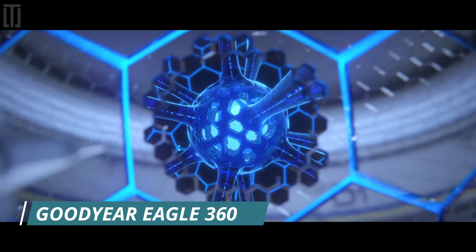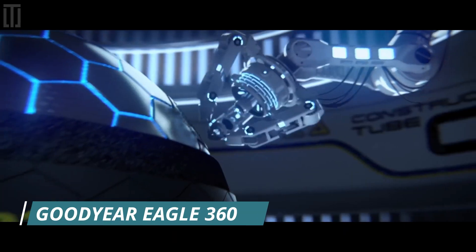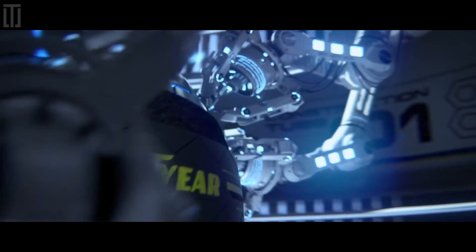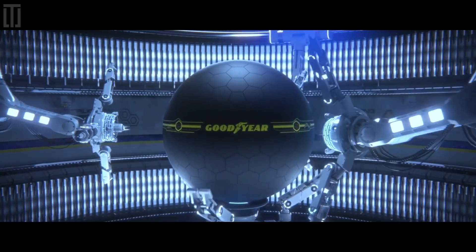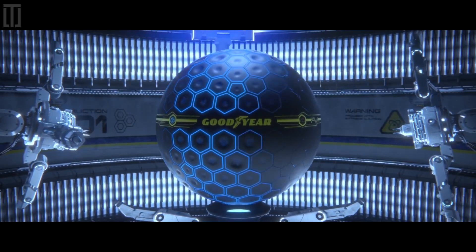The Goodyear Eagle 360 Urban is the first concept tire powered by artificial intelligence, presented at the Geneva International Motor Show 2017.